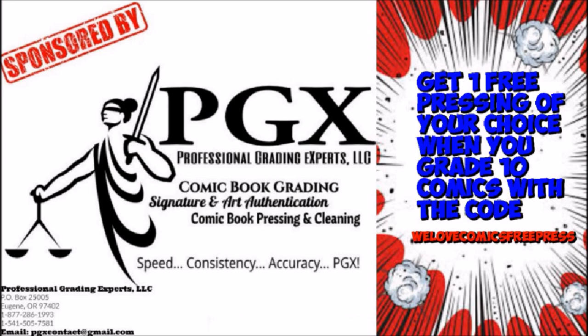This video is sponsored by PGX Grading Services. Get one free pressing of your choice when you grade ten with the code WeLoveComicsFreePress. Link in description.